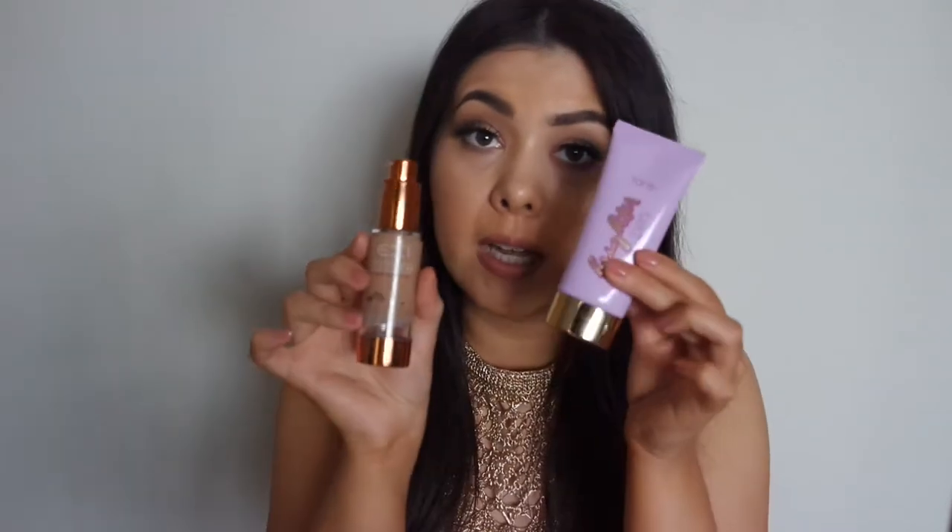The EX1 Invisiwear Foundation has been my go-to for work. I have it on right now — this is what it looks like after a full day. All I've done is put on some contour and a bit more highlighter. This product is great, it's affordable, there are a lot of shades, and it's a very beautiful product. Paired with the Brighter Days moisturiser, your skin looks incredible. You can build it up to medium-full coverage or wear it super light — it's very buildable.